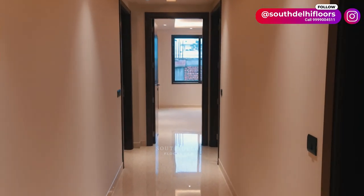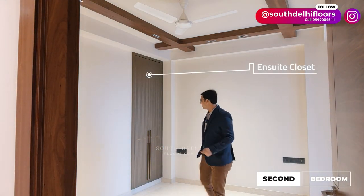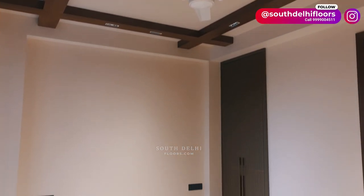A wider and spacious foyer leads to the second bedroom. Every bedroom has a balcony opening and an en suite closet. To add contrast, there is beautiful wooden work in the ceiling.